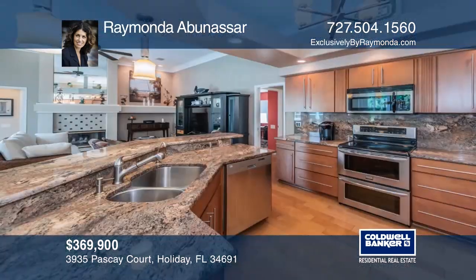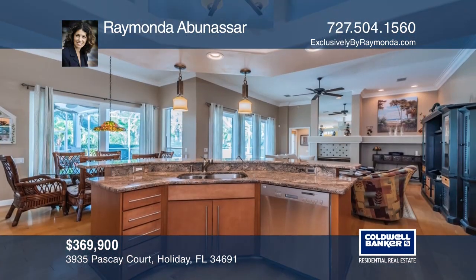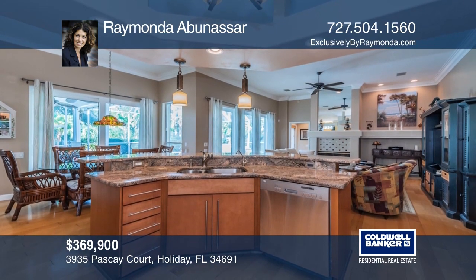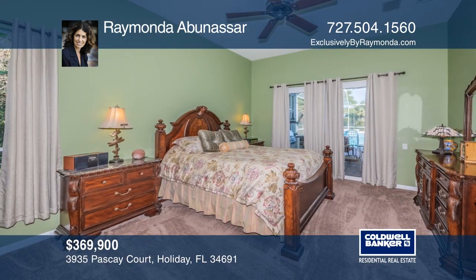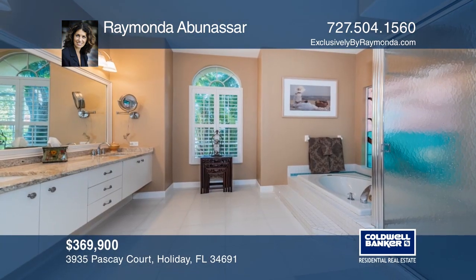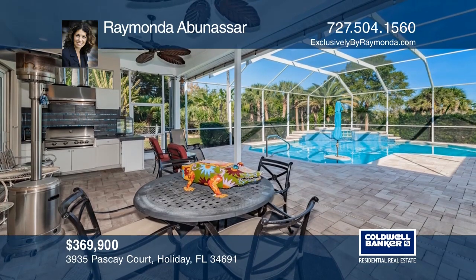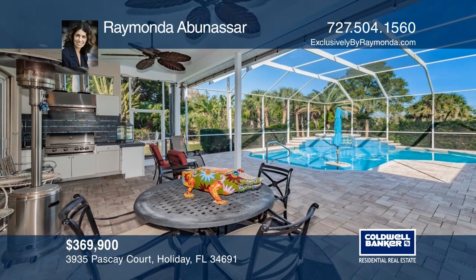Privacy prevails at this gorgeous four-bedroom pool home. You'll love the remodeled kitchen with granite countertops and stainless steel appliances. The kitchen overlooks the family room with a cozy gas fireplace. The spacious master boasts pool views, a huge walk-in closet, and a master retreat that has it all. Enjoy the heated saltwater pool, custom outdoor kitchen, and more. Learn more when you tour with Ramonda Abanassar.